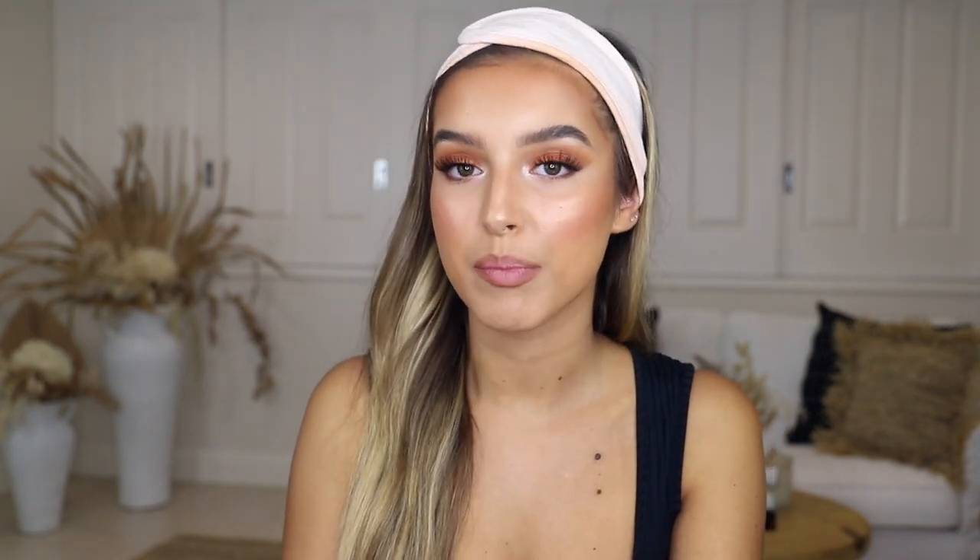Moving on to lips — I'm going to take the MAC Strip Down Lip Liner Pencil. I love this shade so much, it's like the perfect nude to line lips with. The first lip gloss I'm going to use is the Marc Jacobs Sugar Sugar Lip Gloss — I really love how thick and creamy it is and the color is beautiful. On its own it has a really nice minty feel but it might be a little too light on me, so I'm going to go in with the Fenty Beauty Gloss Bomb on top, which is a little bit more pink.